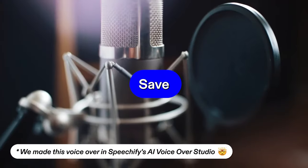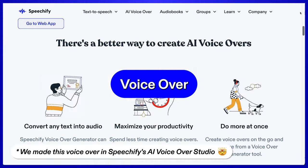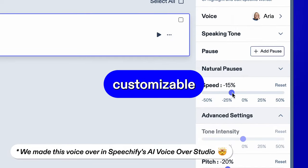Need a professional voiceover? Save time and money on actors and audio equipment by using Speechify's AI VoiceOver Studio. Choose from over 200 unbeatably realistic voices to narrate your project at a customizable speed and tone.